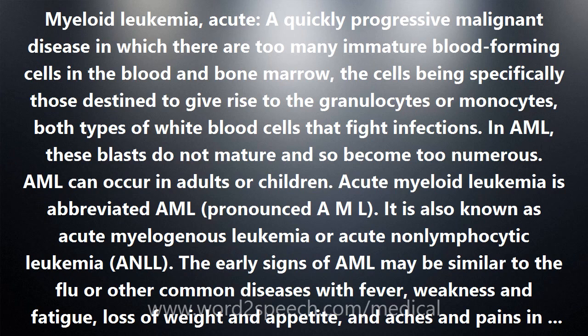Acute myeloid leukemia is abbreviated AML, pronounced AML. It is also known as acute myelogenous leukemia or acute nonlymphocytic leukemia, ANLL.